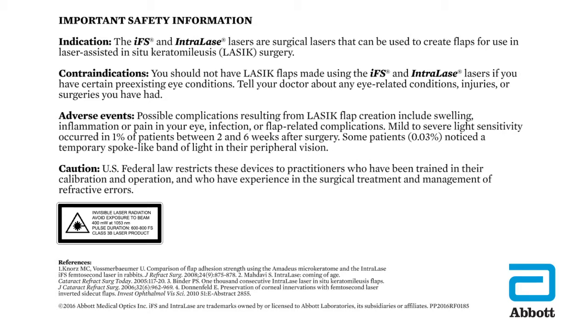Caution: US federal law restricts these devices to practitioners who have been trained in their calibration and operation, and who have experience in the surgical treatment and management of refractive errors.